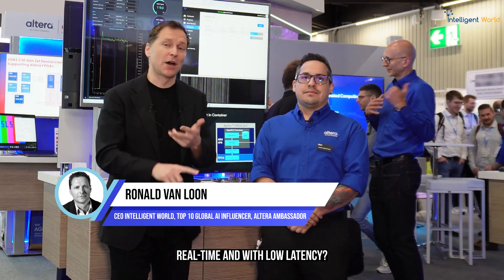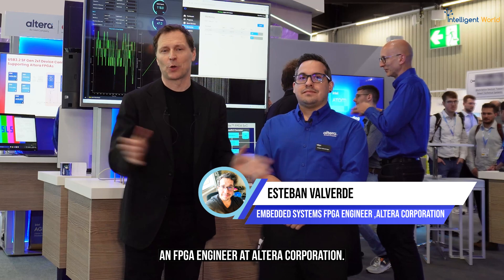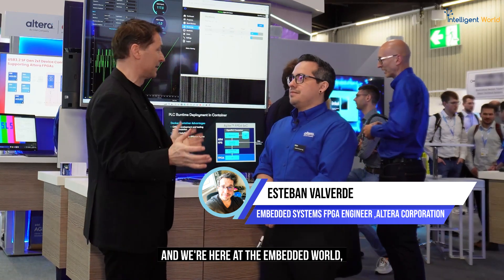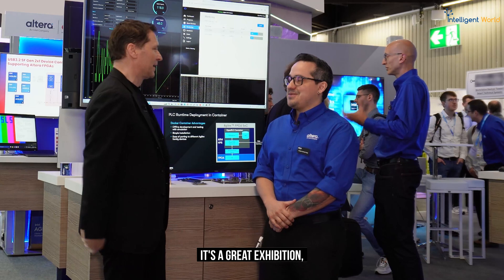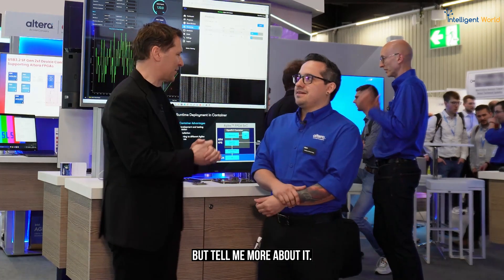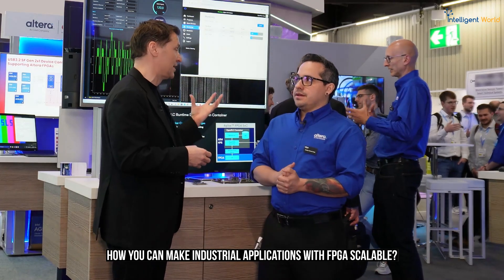Industrial applications — how do you make them scalable, real-time, and with low latency? I'm here with Esteban Valverde, an embedded system engineer and FPGA engineer at Altera Corporation. We're here at the Embedded World in Germany. It's a great exhibition. Can you give some examples of how you can make industrial applications with FPGA scalable?